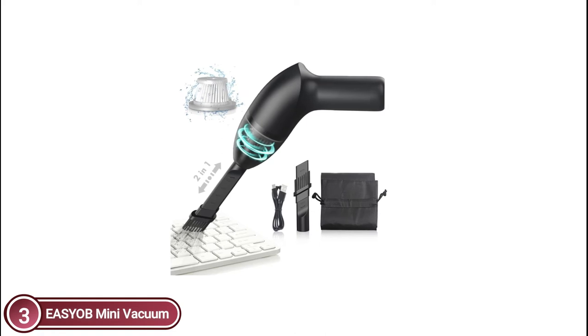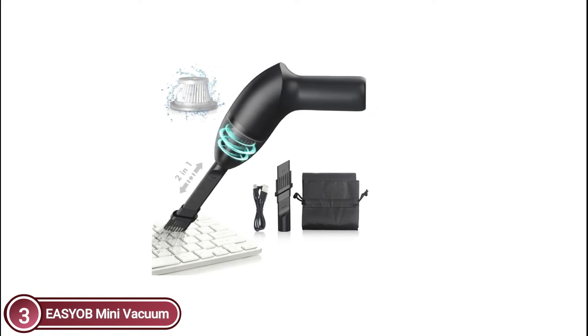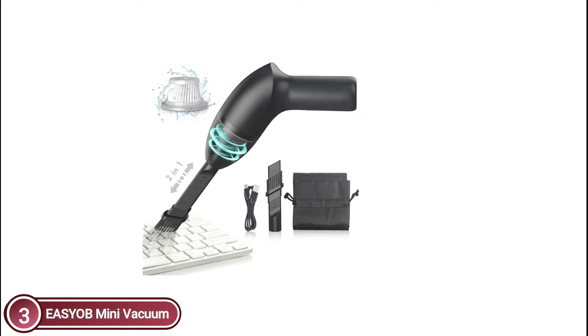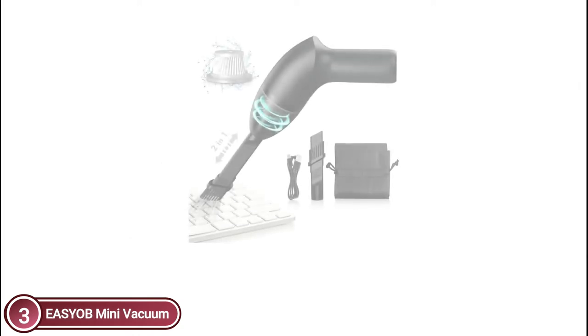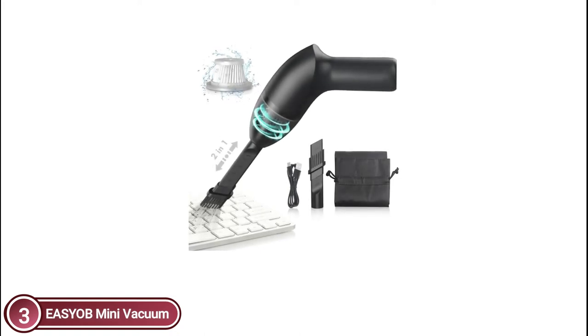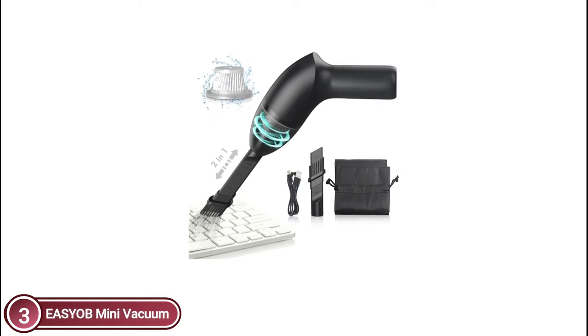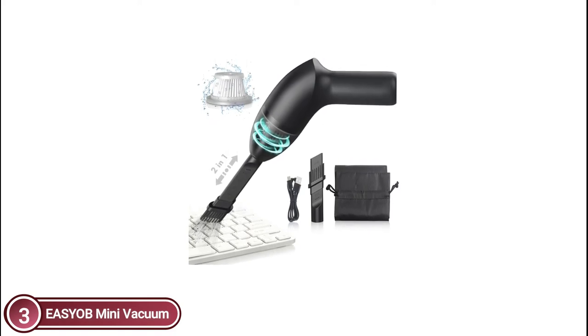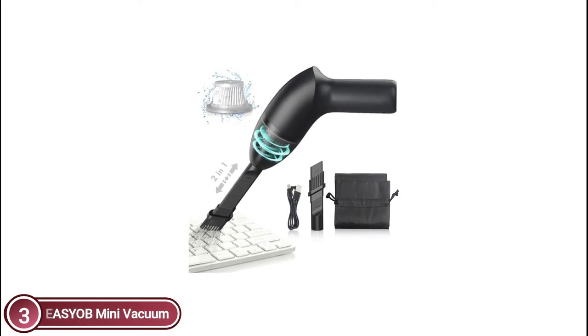Unlock the dustpan and pull the filter mesh out, then wash it with clear water. You are able to continue using it once it's dry. With the built-in 2500 mAh lithium battery and rated output power of 65W, it takes only 3.5 minutes to charge fully and can be continuously used for up to 20 minutes, using fast charging and intelligent self-developed power management technology.